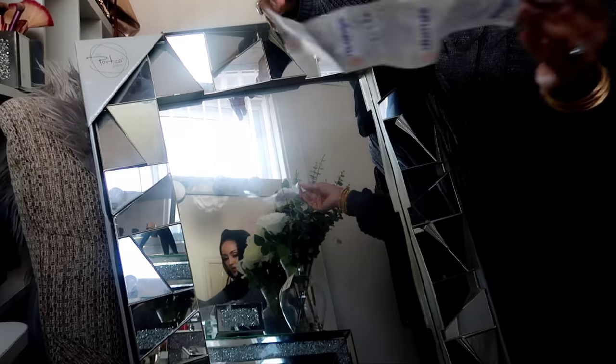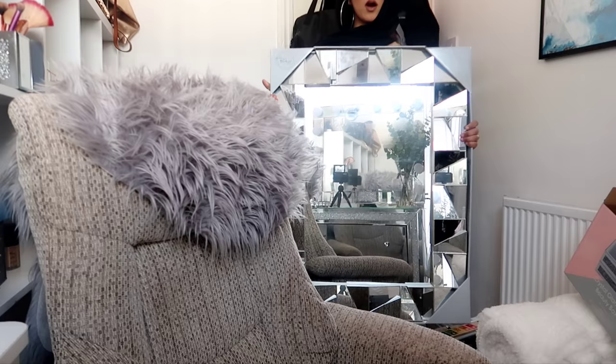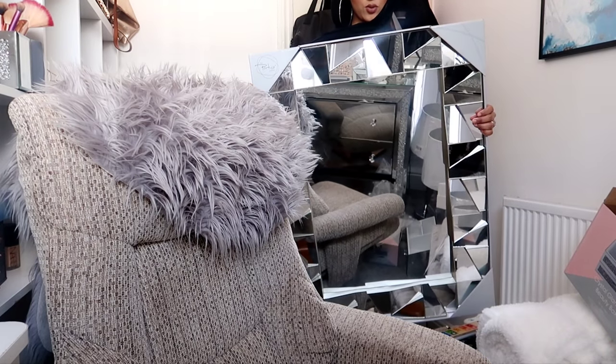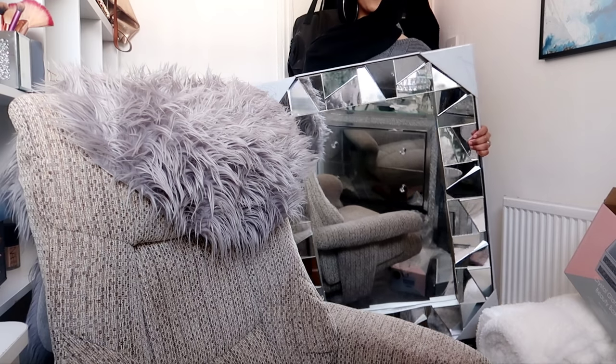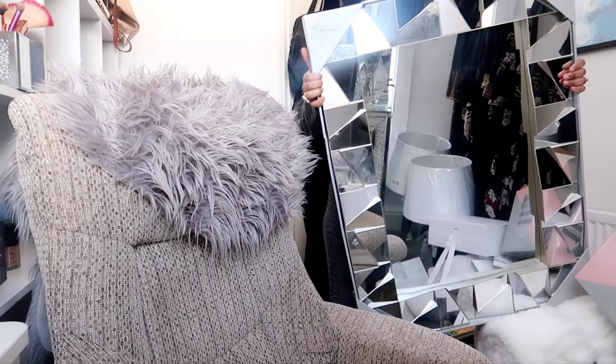Next I picked out this massive wall mirror. It's called the Faceted Geometric Mirror - it's 82 by 61.5 by 4.2 centimeters. This was 24.99 and it's actually a really lightweight mirror. The plan is to put it in the main bedroom just above my bedside table because that wall is really bare. I need to put something there and I'm really excited - it was really cheap at only 24.99.